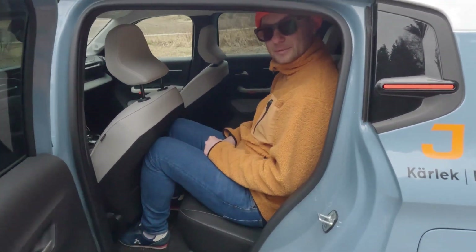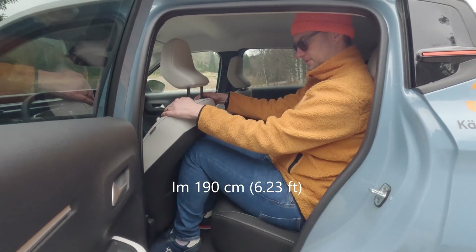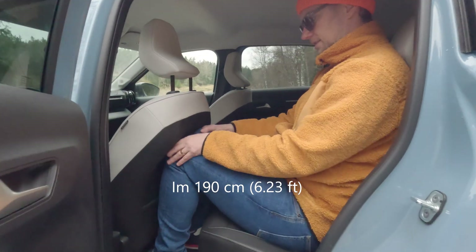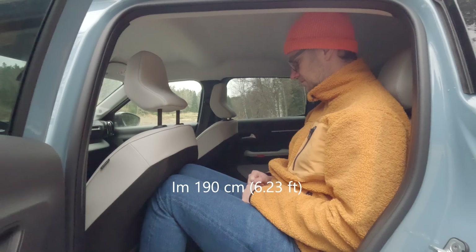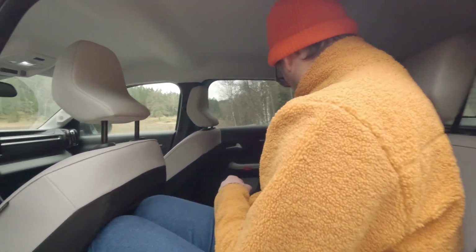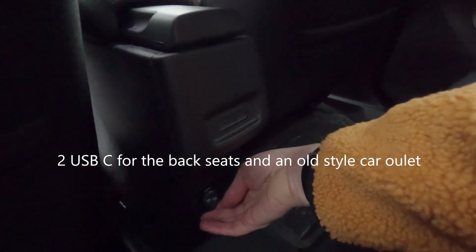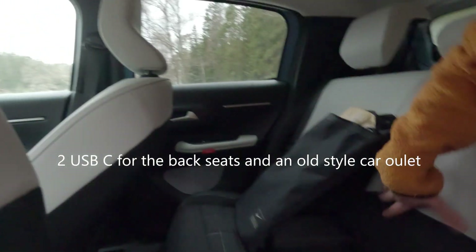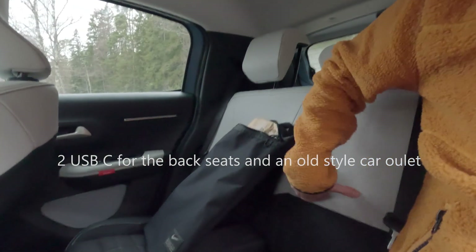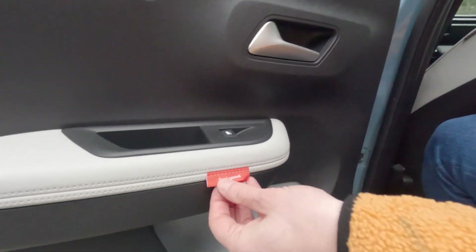Welcome to the back seats. As you can see, I'm 190 cm and I get no space — so just for small children or small persons back here. Inside you have two USB-C ports, which is good, plus the old-style car outlet as well. There's no ski hatch, no armrest, nothing — but the window feels good.